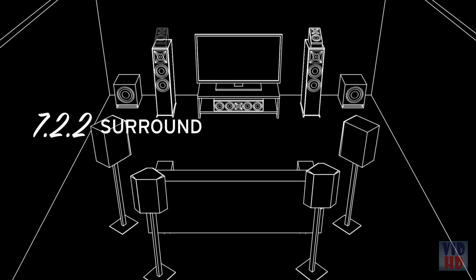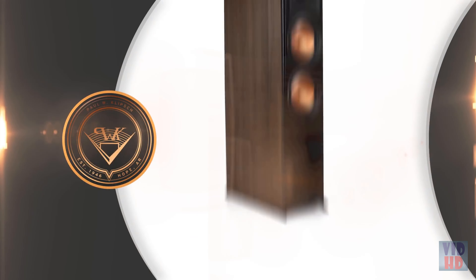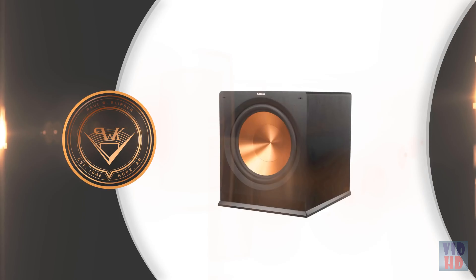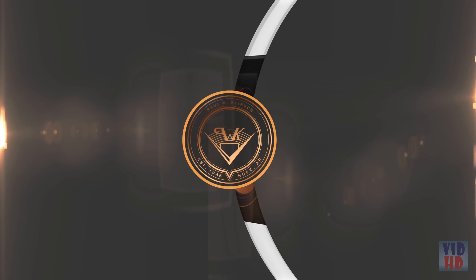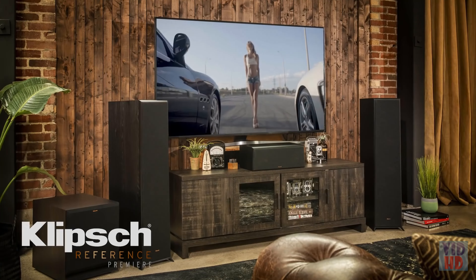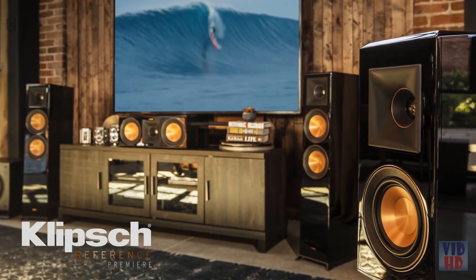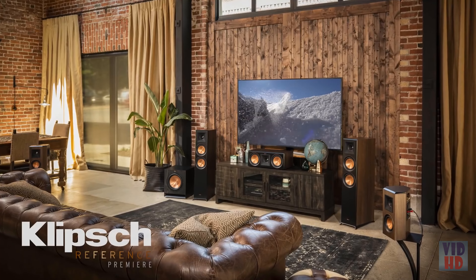From small premium listening spaces to large media rooms, with over 1,000 system combinations, there's a Reference Premier solution for any format. For big home theater sound that's as elegant as it is powerful, explore the entire line of Klipsch Reference Premier speakers today.